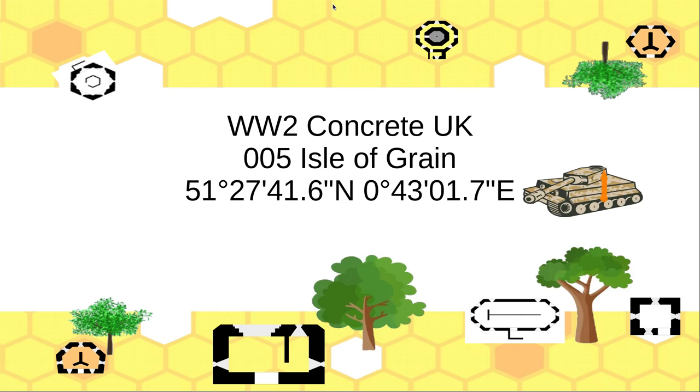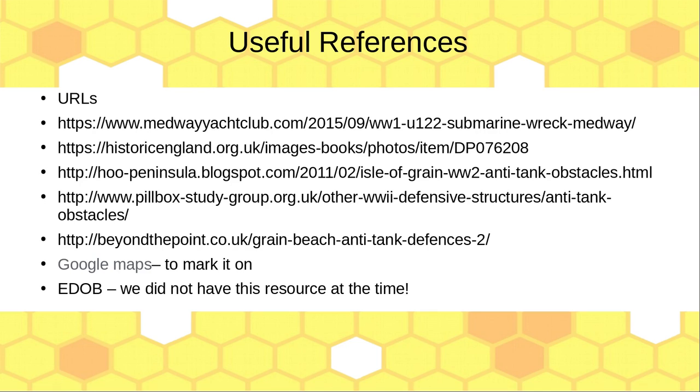Welcome back to the next episode. This is when we went last August 2020 to Isle of Grain, which you can find at 51 degrees 27 minutes 41.6 seconds north and 0 degrees 43.107 east. As ever, we start off with some URLs.